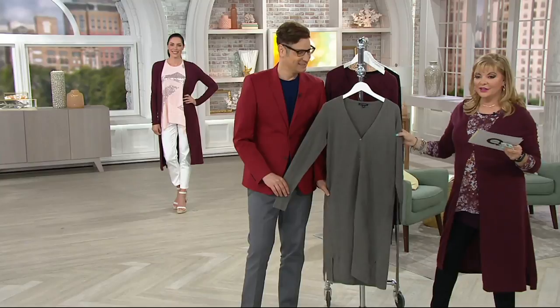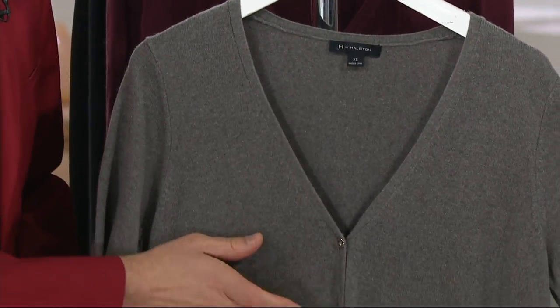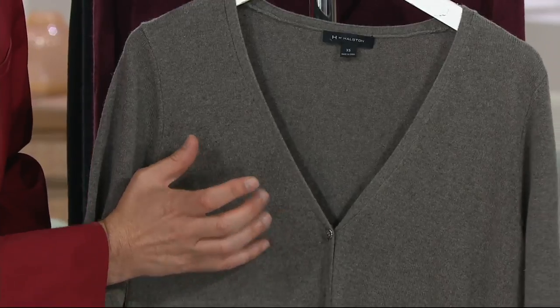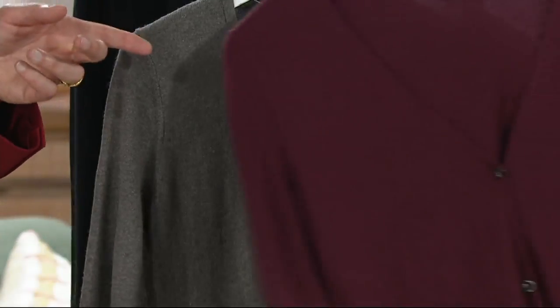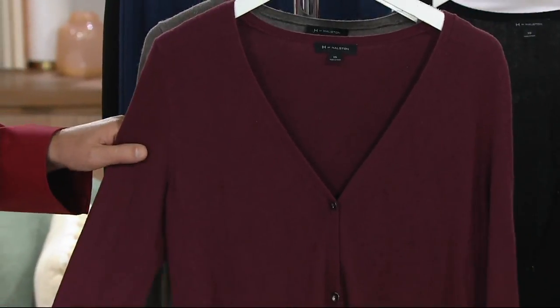So Heather Oyster — talk to me about this color. This is that iconic gray color. It's a distinctive gray, not a flat gray because of that heathering. It's our silk cashmere that is so luxurious, so delicious. This is my favorite, though — the Bordeaux. The Bordeaux is so beautiful.